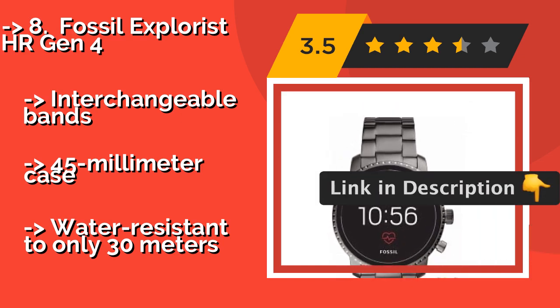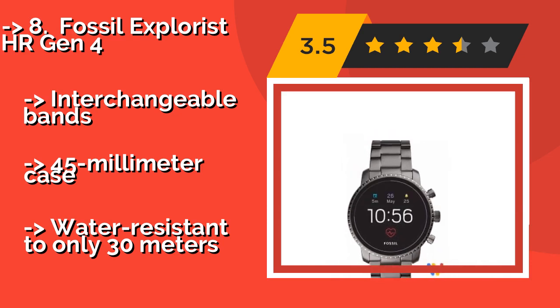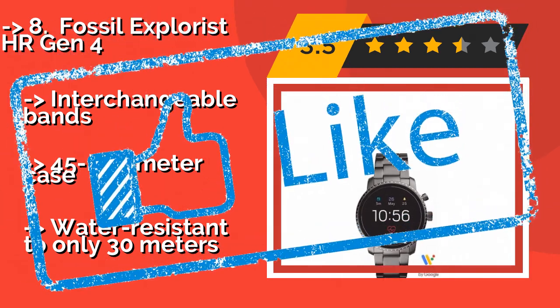It features interchangeable bands and a 45 millimeter case, but is water resistant to only 30 meters. Checkout link in description to buy this product from Amazon.